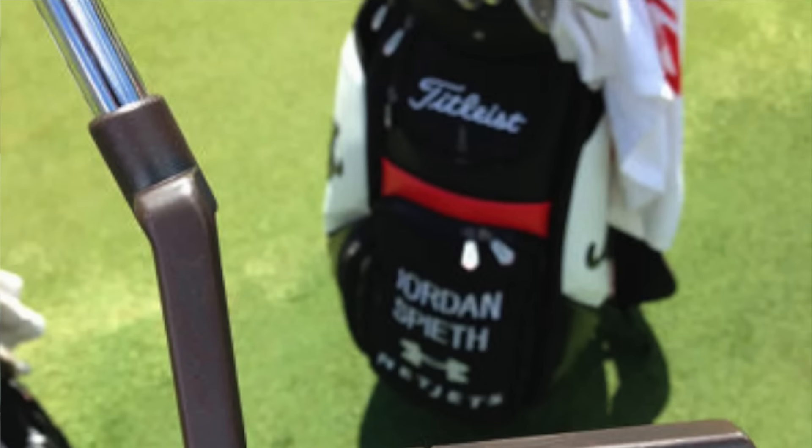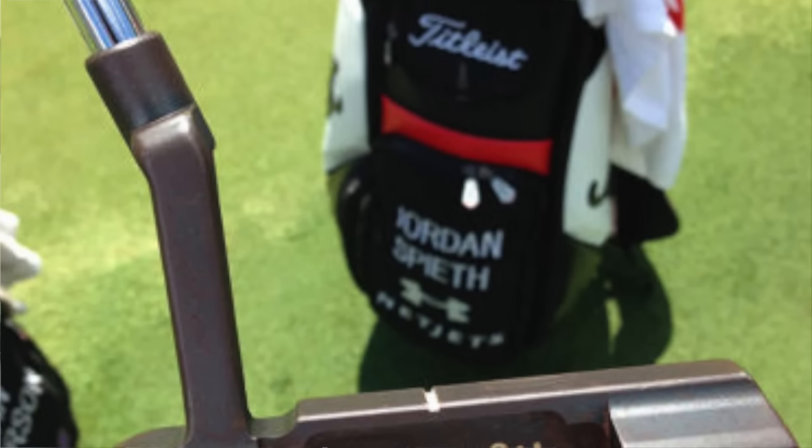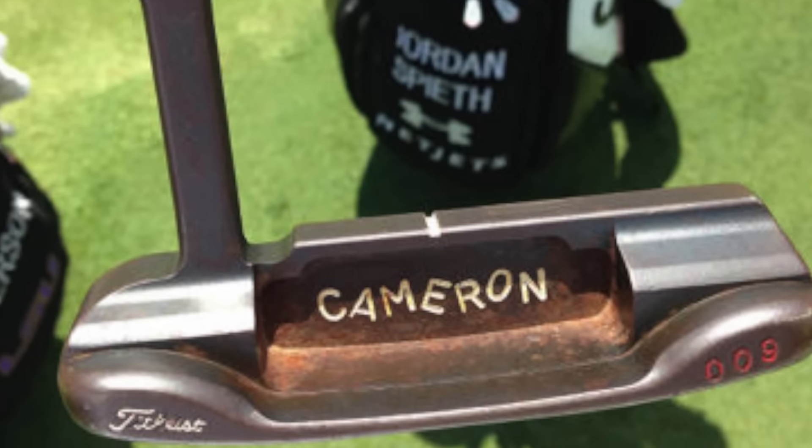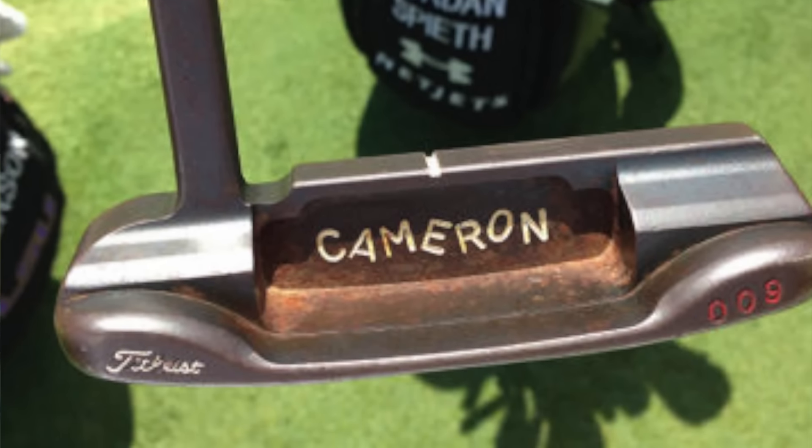Jordan Spieth's putter is a Scotty Cameron prototype, and it is outstanding. He couldn't play golf like that without it — let's be honest. It's made him a fortune. I heard on a podcast with David Feherty that apparently he doesn't leave that putter lying about in locker rooms. He takes it everywhere, or his caddy hides it away so it doesn't get nicked, because it means that much to him.